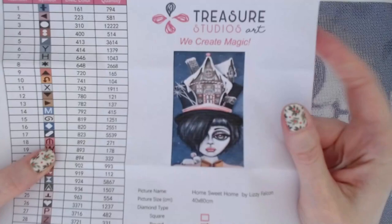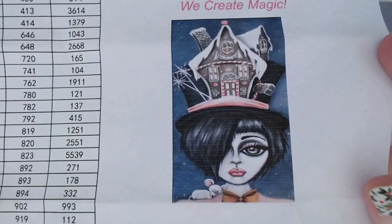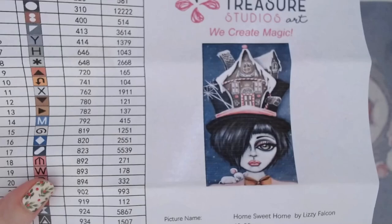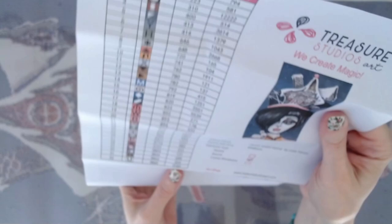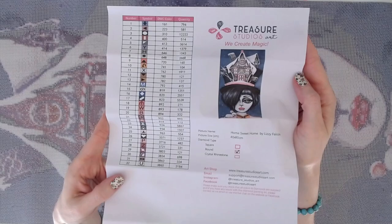Here's the colored inventory sheet. The image shows 'Home Sweet Home' by Lizzie Falcon — it's a 40 by 80 centimeter round drill with 32 colors. I used to have my hair cut like the character's, but it was red back in the day.